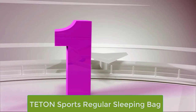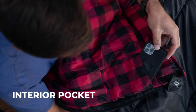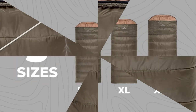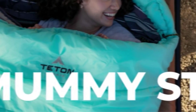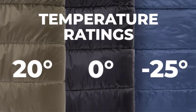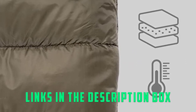Number 1: Teton Sports Regular Sleeping Bag. If a snug mummy bag is not your cup of tea, a roomy rectangular sleeping bag like the one from Teton Sports will certainly meet your requirements. The Celsius is a steal from every perspective. It is warm due to the brushed poly-flannel liner, has a mummy-style hood and can be tucked into a stuff sack with heavy-duty compression straps. It is great to come back after a long day of hiking and fall asleep in a roomy sleeping bag that can be unzipped from either side.